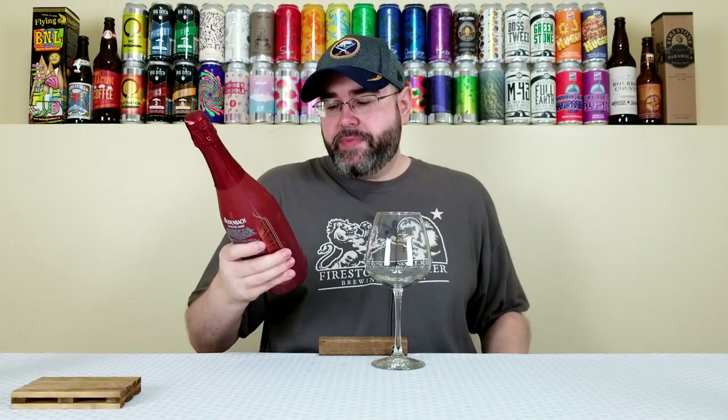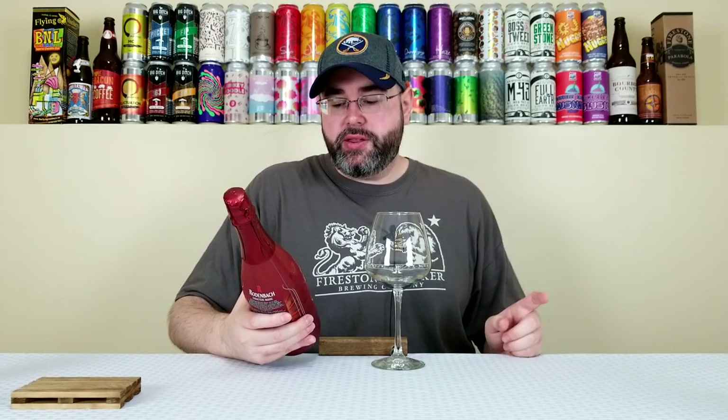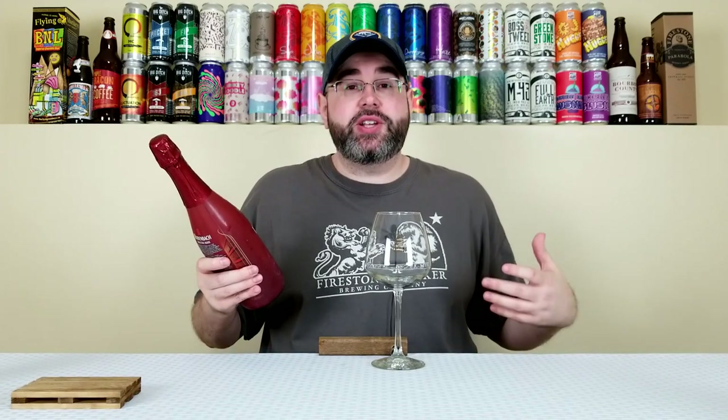I picked this up at an LCBO in Ontario, Canada. I think this got distribution again a couple months ago and they still had bottles left at one location in the Niagara region of Ontario, so I ended up picking up four bottles. This bottle costs $8.75 Canadian, which translates to about $6.65 American — a crazy, crazy deal.